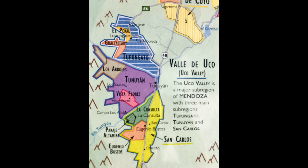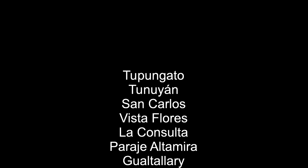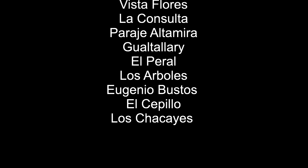The three main sub-regions and also the largest in the Uco Valley from north to south are Tupungato, Tunuyén, and San Carlos. Other geographical indication zones include Vista Flores, La Consulta, Paraje Altamira, and a few others listed here.